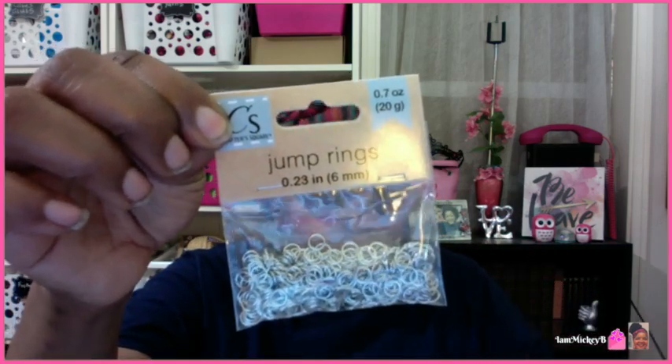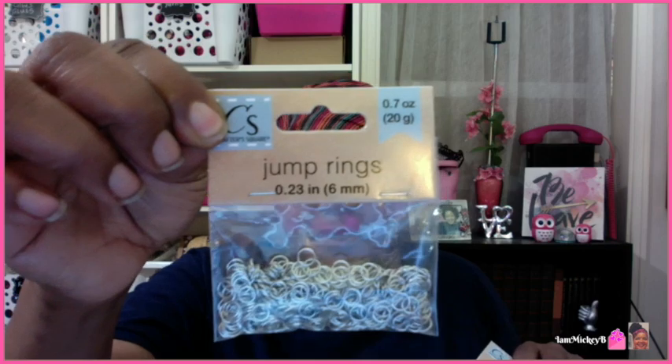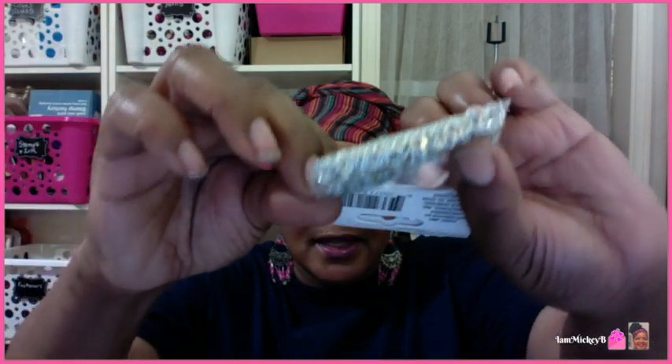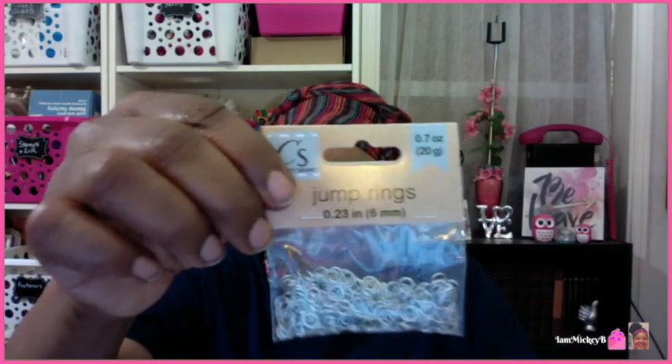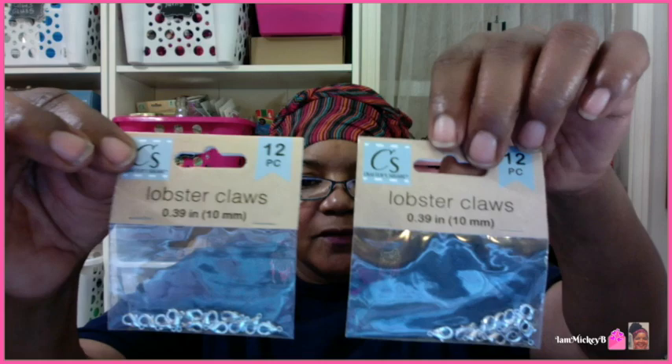I've noticed a lot of people have been sharing new craft items. What I found new in my craft area were these jump rings. If you make jewelry, this is probably a great deal — it's 0.7 ounces but you can see there's a lot in here, well over a hundred jump rings for a dollar. They also had these lobster claws — 12 pieces. I got two of those; lobster claws must apparently cost more money if you make jewelry.